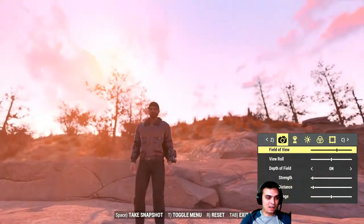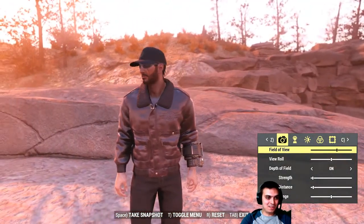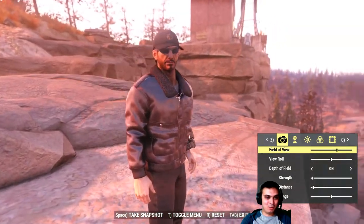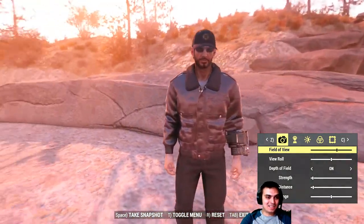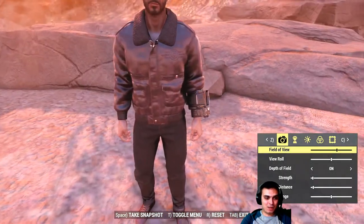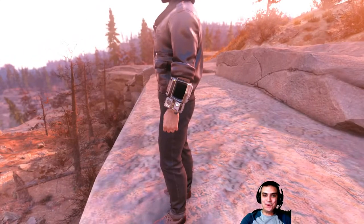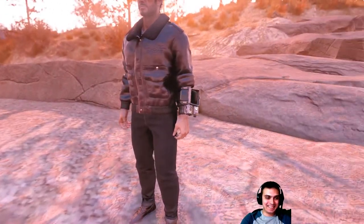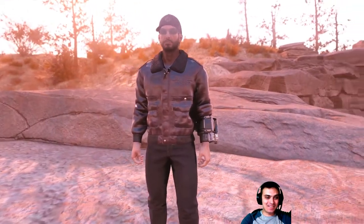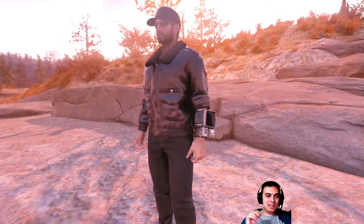The bomber jacket is just insane — I freaking love it. This is gonna be my new outfit. I don't even need a bandana. Look at that — really cool stuff. And by the way, I forgot to change my Pip-Boy. Let's go change that. Looks good now. I am really happy.